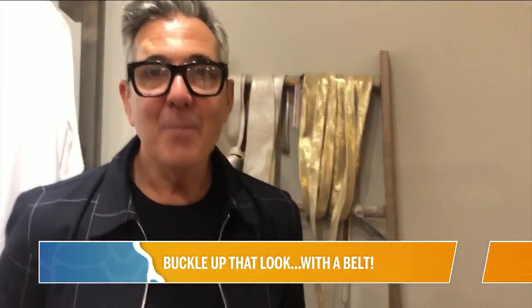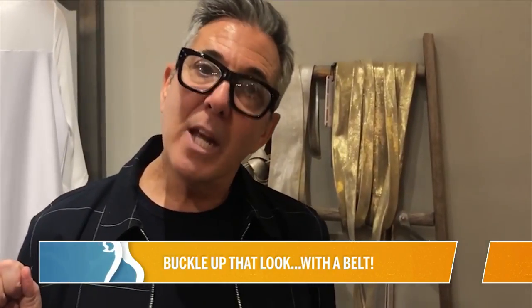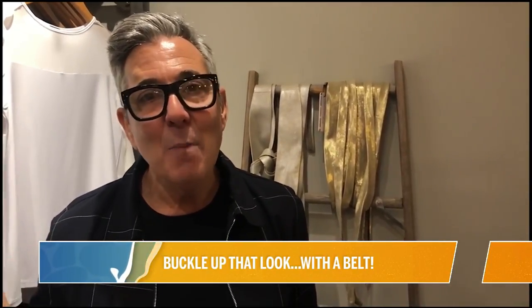Belts! First of all, it's all about a belt, and I'll tell you why — because a belt is what gives you a waist, and that is super flattering. Let's talk about the belts that are happening for 2020. Eden thinks she's going to stump me with belts. Not me, honey. I've been around too long and I know too much.